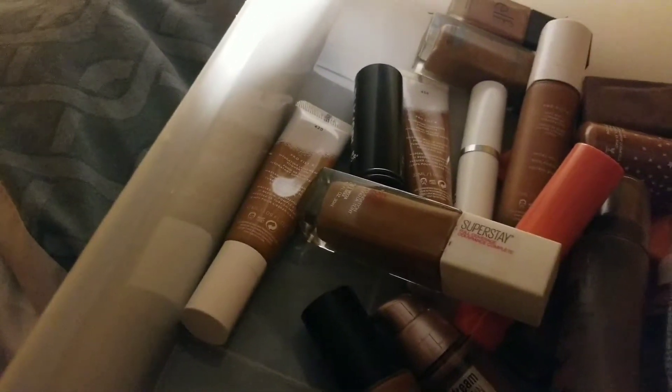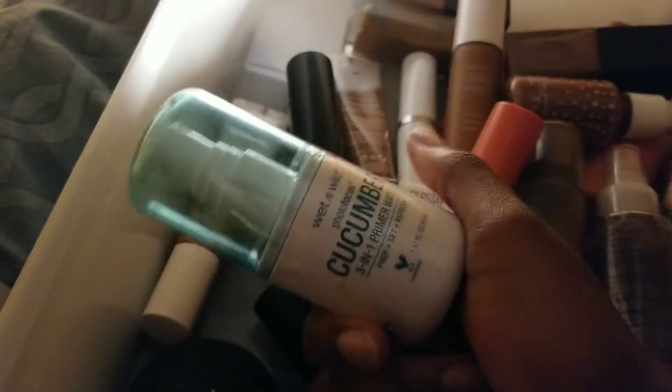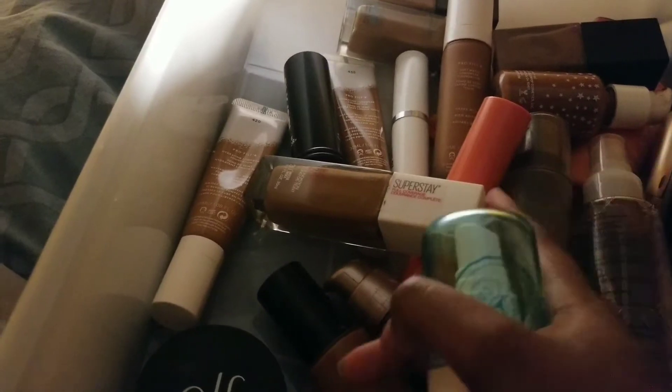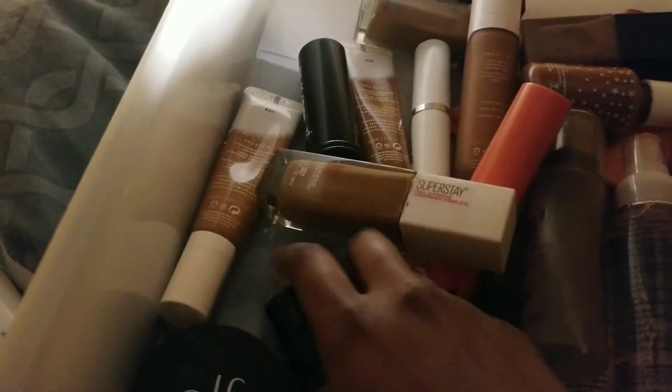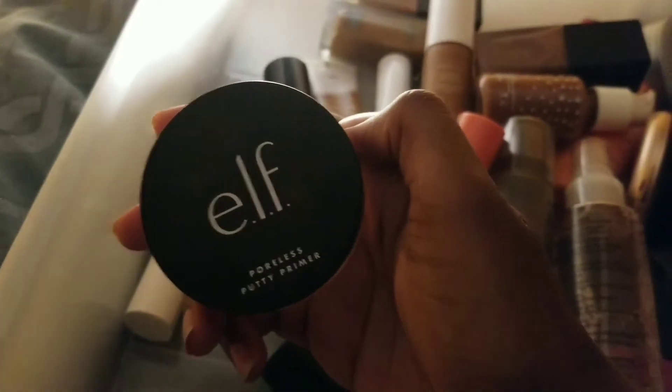I think I have a couple more in here. I have the Wet n Wild Cucumber Three-in-One primer water. They came out with three scents — this one, rose, and coconut. I bought the cucumber because it smelled the nicest to me. I used this recently with the Juvia's Place stick foundation and it did a pretty good job, so I hope to use this primer water more.